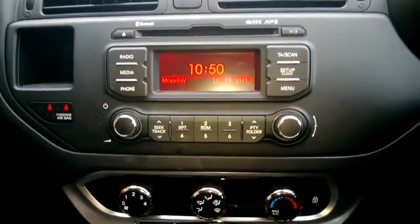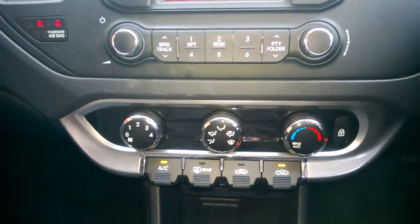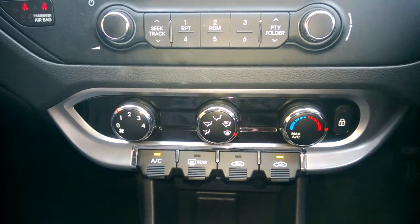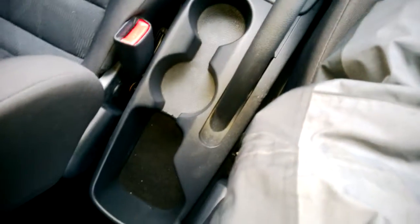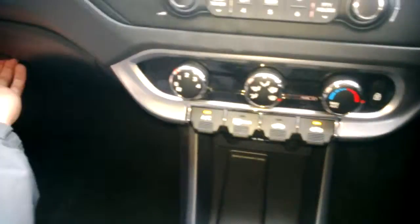Underneath your radio is your heat control panel with the built-in feature of air conditioning. Going down the central console there are various coin trays and cup holders, with storage in your glove box and also in your door cards, which also house cup holders as well.